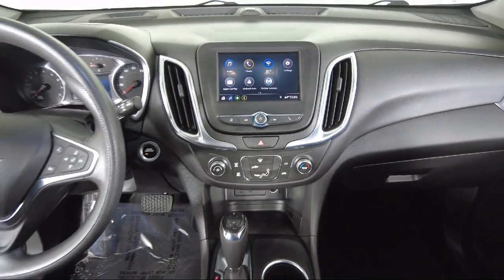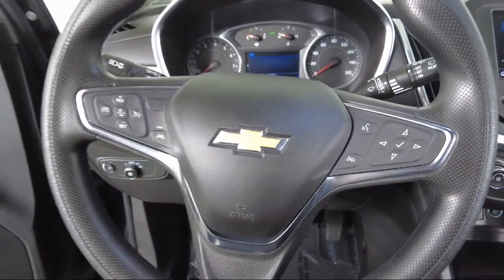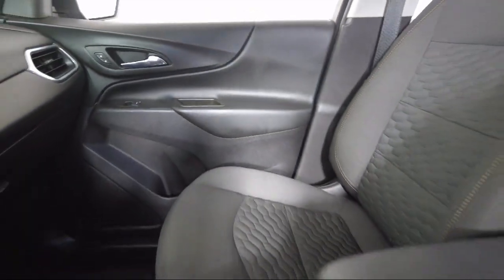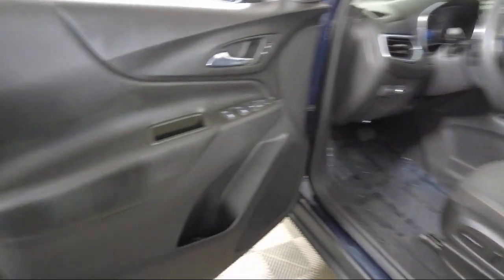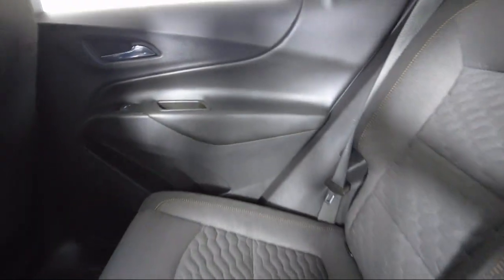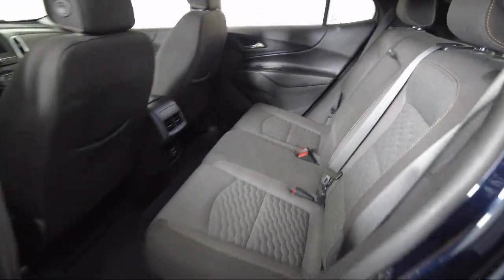Toyota Bozeman is a proud member of Ressler Motors, which has been serving the Gallatin Valley since 1999. We are a best-priced dealership, which means transparency and integrity are our priority in doing business. We are involved in our community, and we want to give back to the community that has brought us together. So come see us today at Toyota Bozeman, where we are community-born, community-driven.